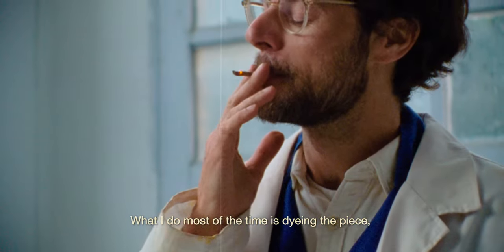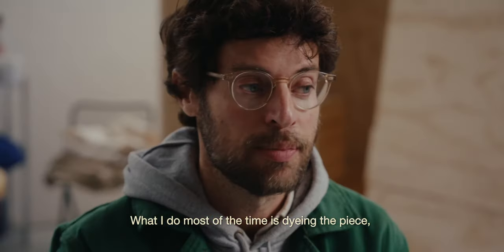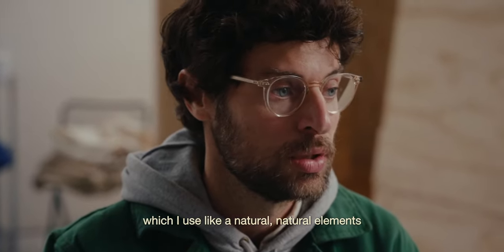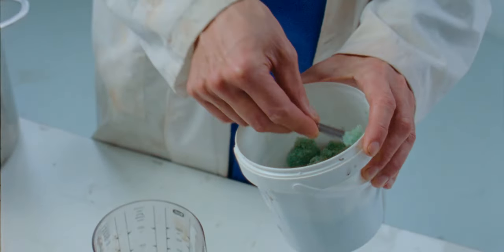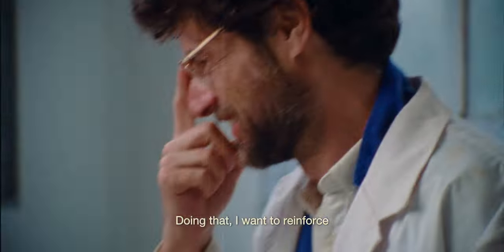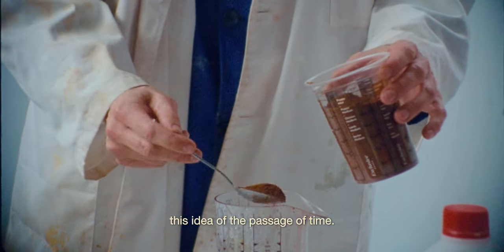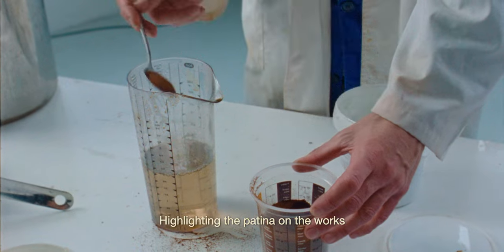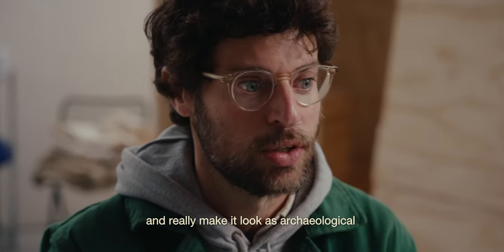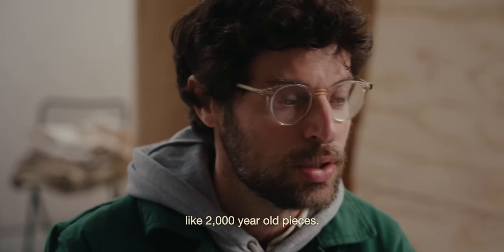What I do most of the time is dyeing the piece, using natural elements to dye the fabric. By doing that, I want to reinforce this idea of the passage of time. I like the patina on the walls and really make it look as archaeological — like 2,000-year-old pieces.